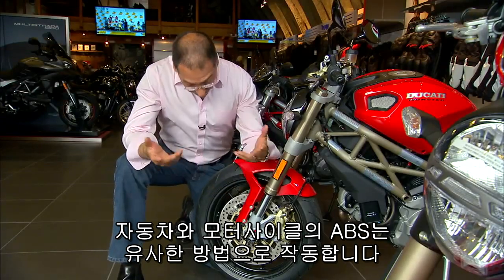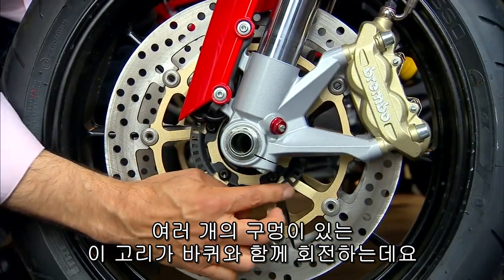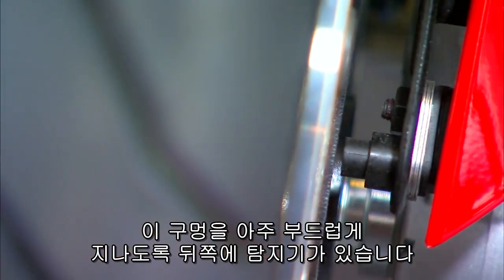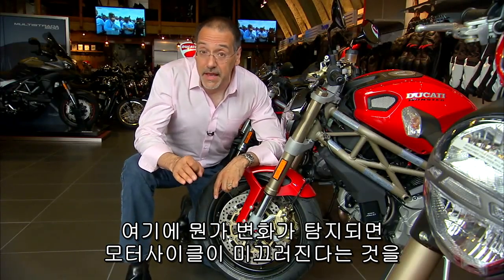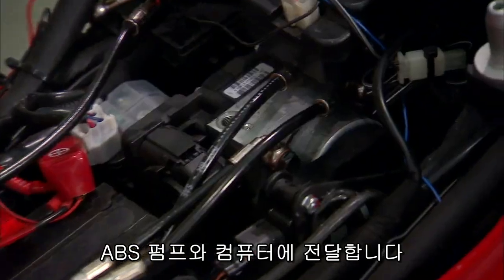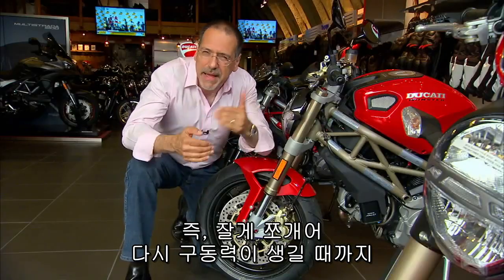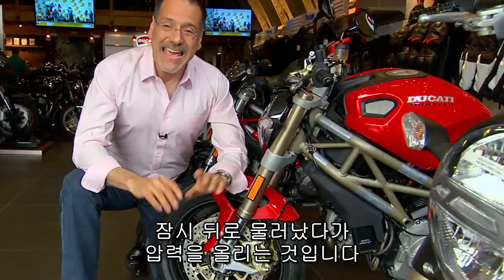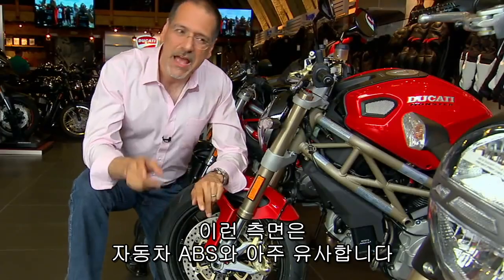ABS on a bike works very similarly to the way it works on a car. This ring right here with these holes punched in it is rotating with the wheel, and this little detector back here is looking for a very smooth rhythmic passing of those holes. If that changes, it tells the ABS pump and computer that it detects a stutter — when there's a skid, the pump begins to modulate pressure up here to the caliper, backing off in little micro slices until traction is regained.